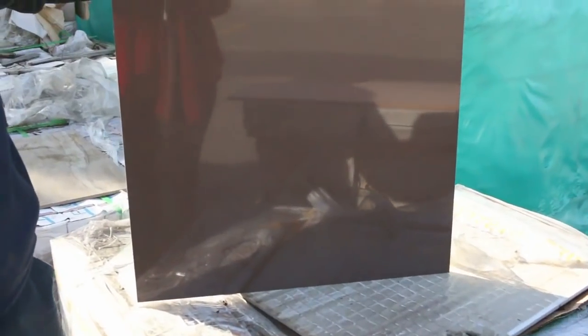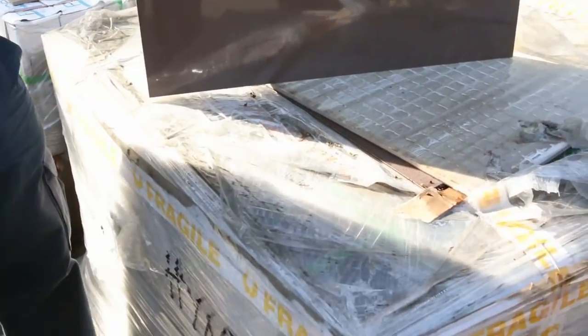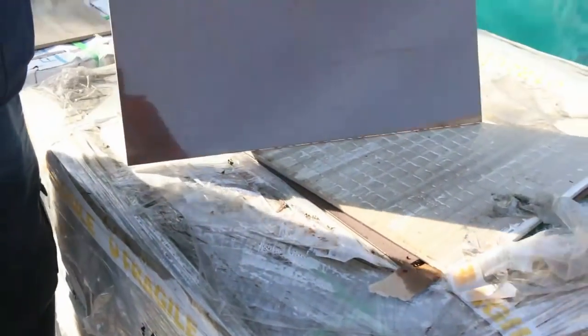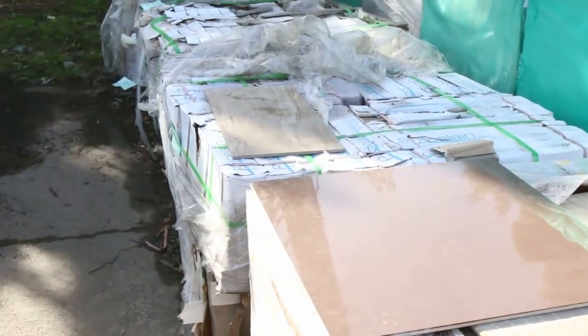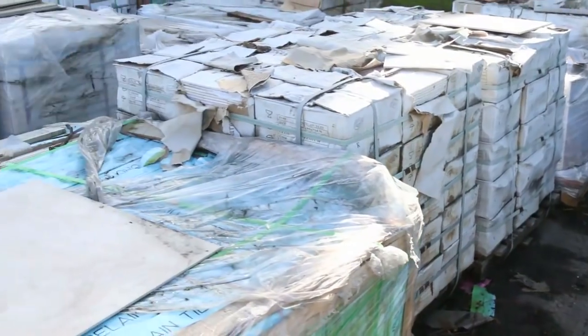We thought we'd start down the back this week and show you some of the tiles we've got in. Have a look at this one here — an absolutely beautiful tile. That one is lot 204, a nice 6x6. We've got all sorts of colors and styles in tiles tomorrow — a great selection.